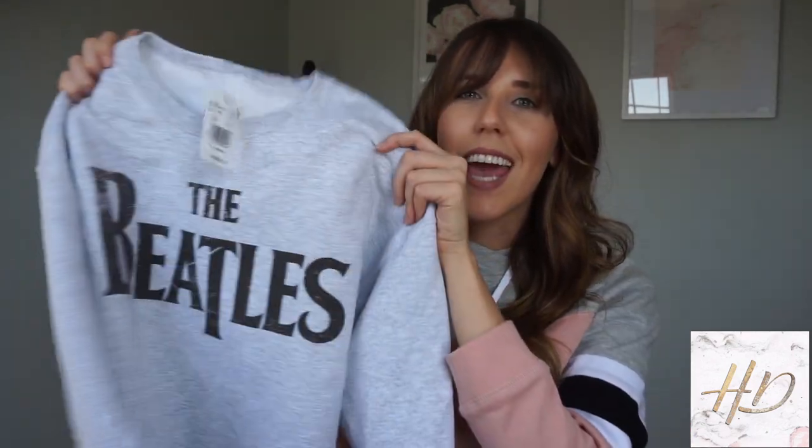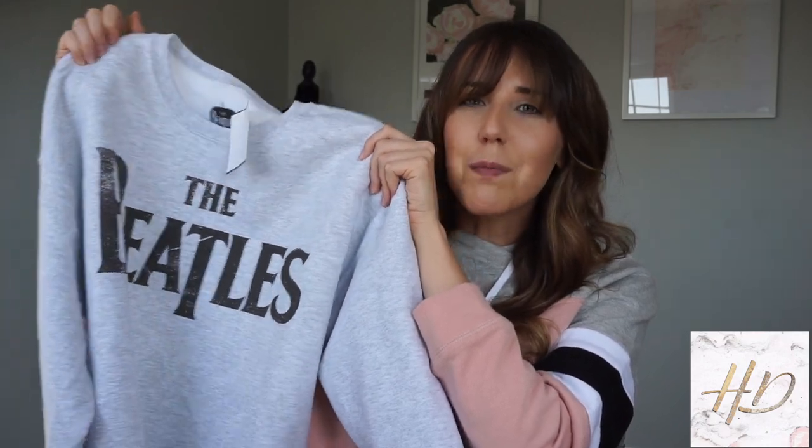I'm normally not a band t-shirt wearer, but for some reason I've kind of been digging it lately. I don't really wear band t-shirts, so I paired it with some black overalls that I love — they're just plain black with a little bit of an acid wash.